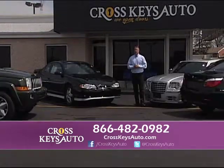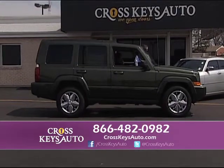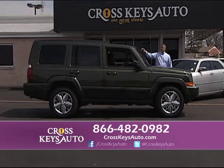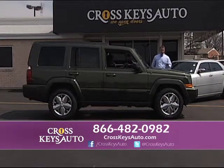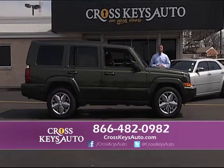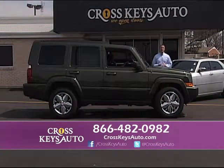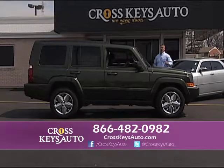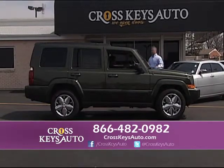If you want something a little sportier in an SUV, this is a great buy — it's a 2007 Jeep Commander Limited. It offers third row, leather, roof, and it's got a brand new set of 22s on it. Go to my website at CrosskeysAuto.com and look at this vehicle — 20 pictures of it. Come out today — bring your trade, bring your title. We'll do all the work for you.